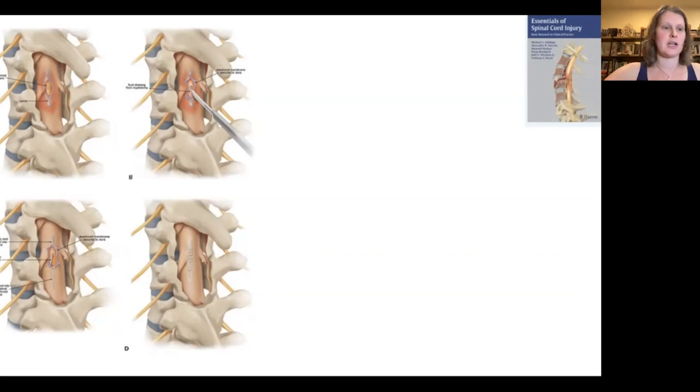This diagram shows a view of the cervical spine where a laminectomy has been performed. You can see the dura has been opened. Using a scalpel, the surgeon is actually opening the spinal cord itself to access the syrinx cavity.